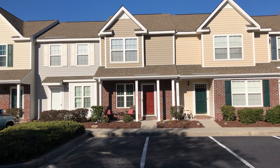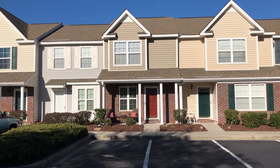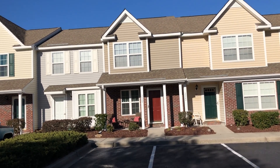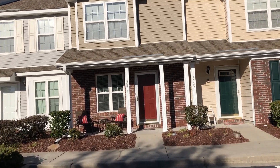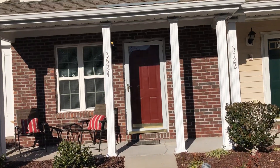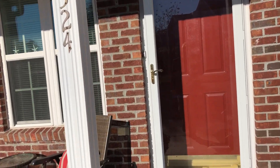Today we're at 3524 Chestnut Drive in Windsor Gate in the Market Common District of Myrtle Beach. This is a beautiful move-in ready, two-bedroom, two and a half bath, townhouse style condominium. It's close to all the shops and restaurants at Market Common, parks, walking and biking trails. The beach in Myrtle Beach State Park is right down the street.